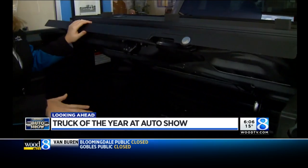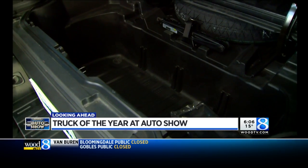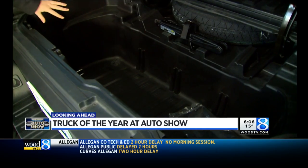And check this out — the Honda Ridgeline is the first to offer a dual action tailgate and a bed in the trunk. It has a drain in the bottom, so if you're going to use it for tailgating, you can drain the ice out afterwards.